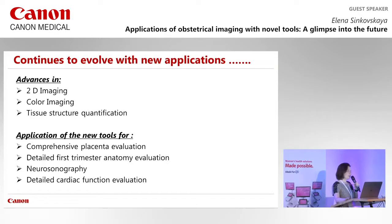You may remember from Singapore that my last slide noted the most exciting thing about Canon technology is the fact that they continue to evolve and new applications are emerging. This year's advances include improvements in 2D imaging, color imaging, and tissue structure quantification — techniques unique to Canon machines.